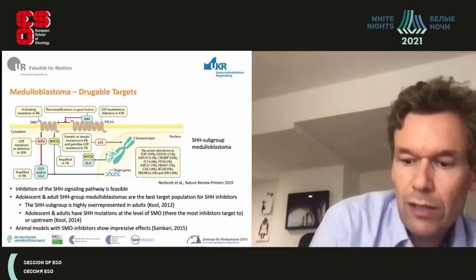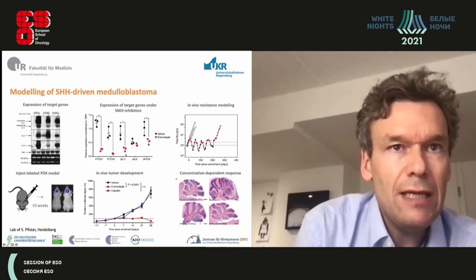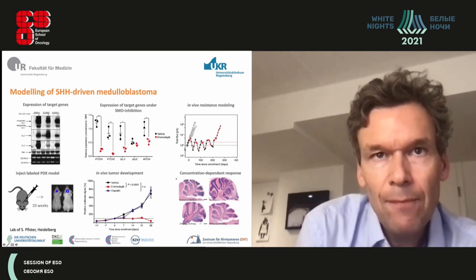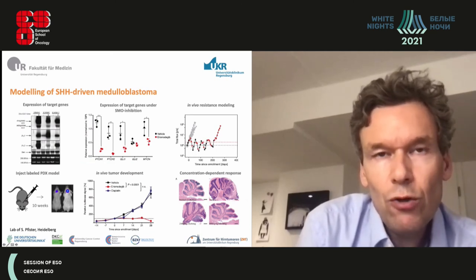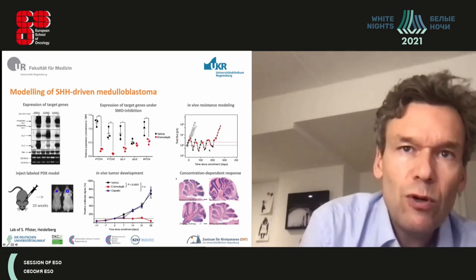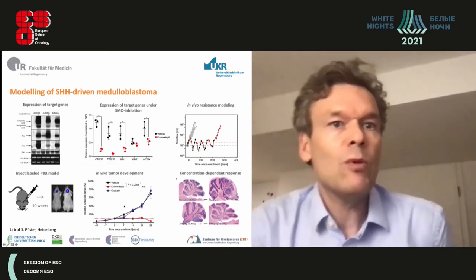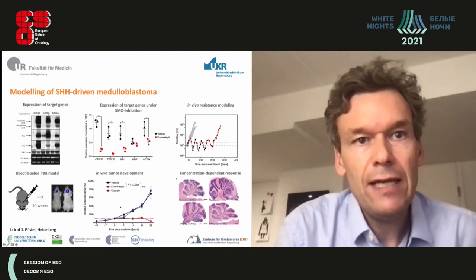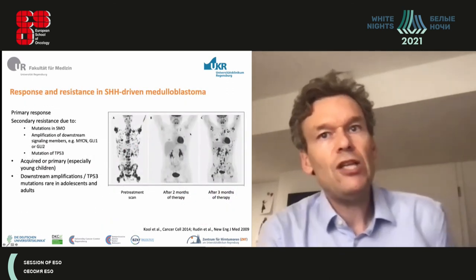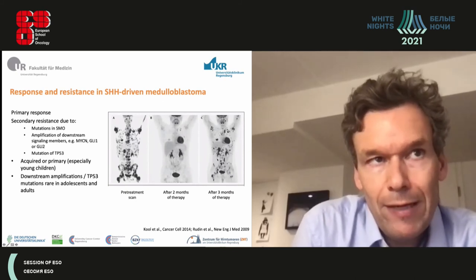This can be nicely modeled preclinically. Treating with an SMO inhibitor versus vehicle downregulates all targets in the pathway and reduces tumor volume — the tumor shrinks when treated, grows when untreated, and shrinks again on re-treatment, up to the point where resistance develops. In an intracranial model, SMO-inhibitor-treated mice outperform untreated and cisplatin-treated animals. Similar effects are seen in patients treated with SMO inhibitors, though these patients do eventually relapse due to secondary resistance.